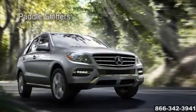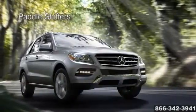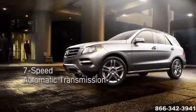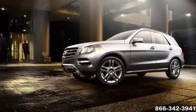Choose either the new generation 302 horsepower gasoline V6 or the torque-rich yet fuel-stingy 240 horsepower clean diesel Bluetec V6, and experience groundbreaking response and earth-embracing traction.